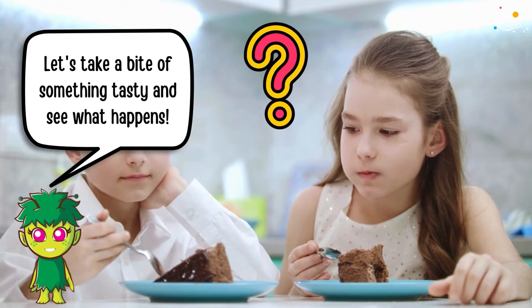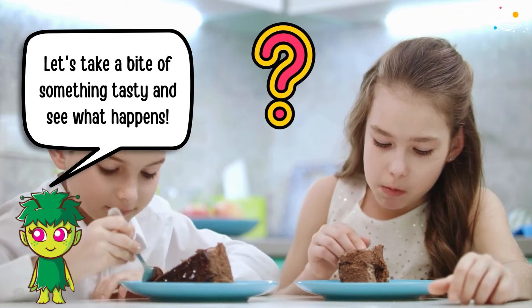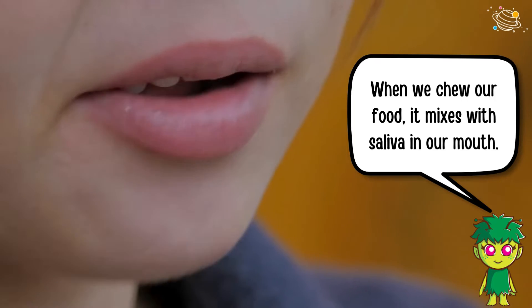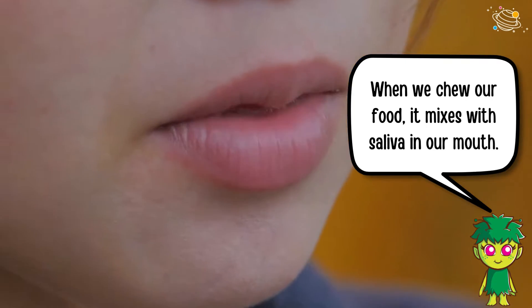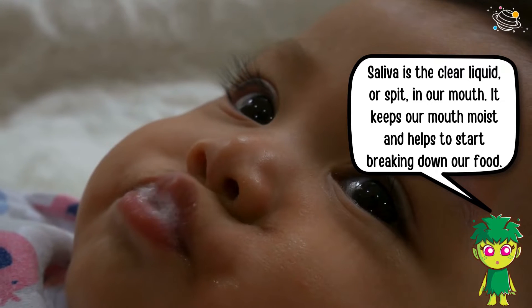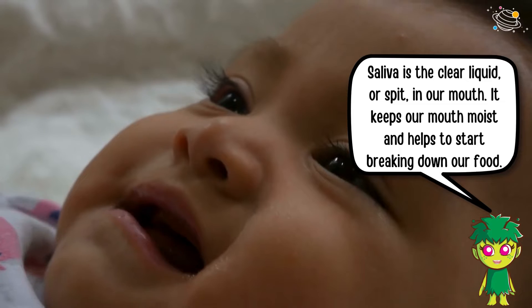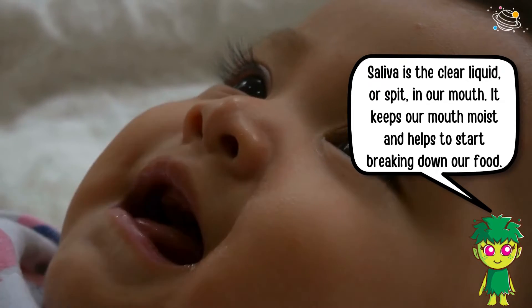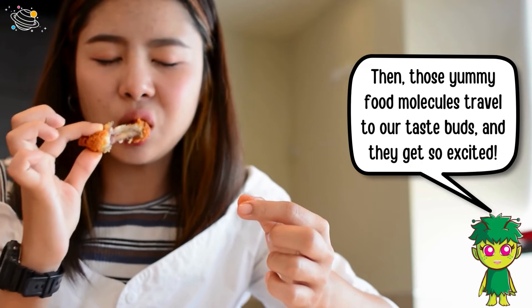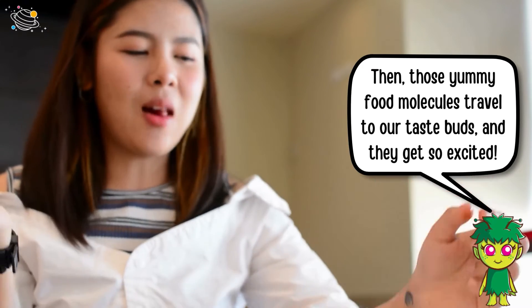Let's take a bite of something tasty and see what happens. When we chew our food, it mixes with saliva in our mouth. Saliva is the clear liquid, or spit, in our mouth — it keeps our mouth moist and helps to start breaking down our food. Then those yummy food molecules travel to our taste buds and they get so excited!